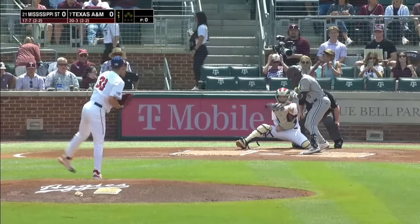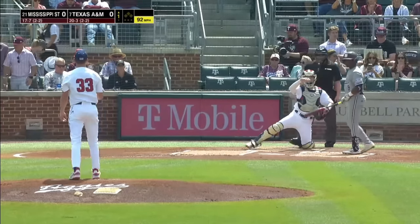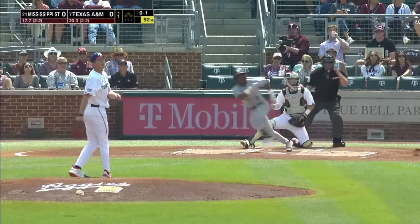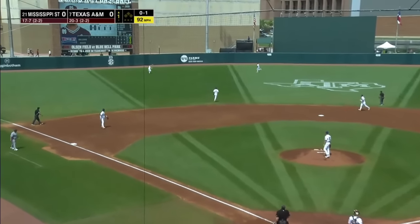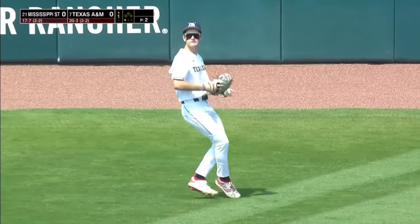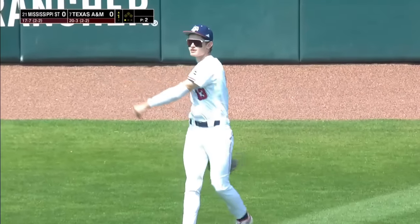We'll get to that weather here in just a second. Amani Larry is in, and the St. Joseph Hill first pitch. He steps into this game with a .309 average, and now he's lifted a ball into left field. On the run, making the catch is Caden Sorrell, who gets the start in left today.